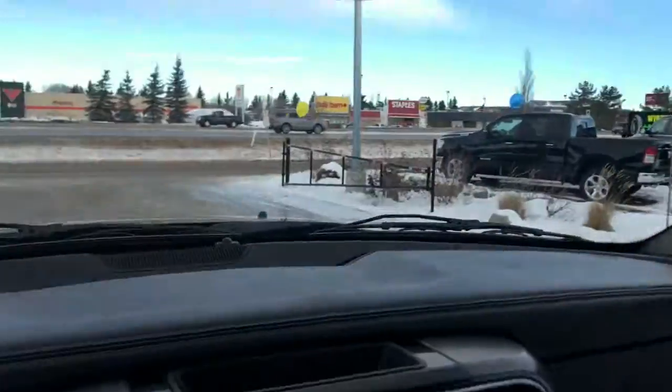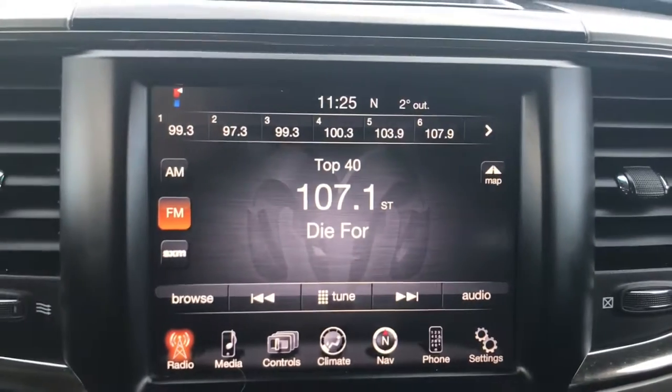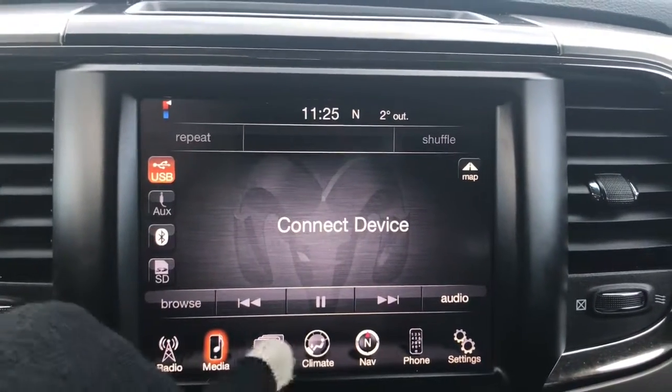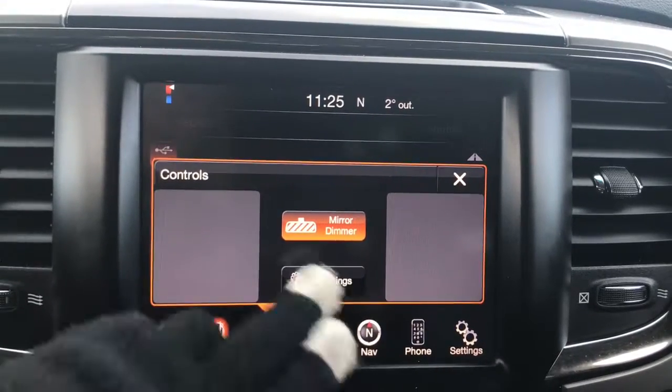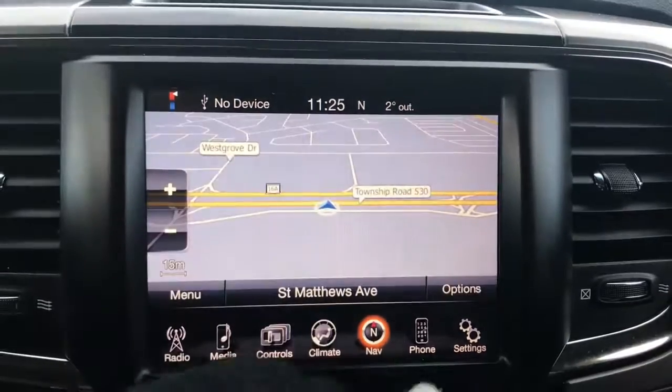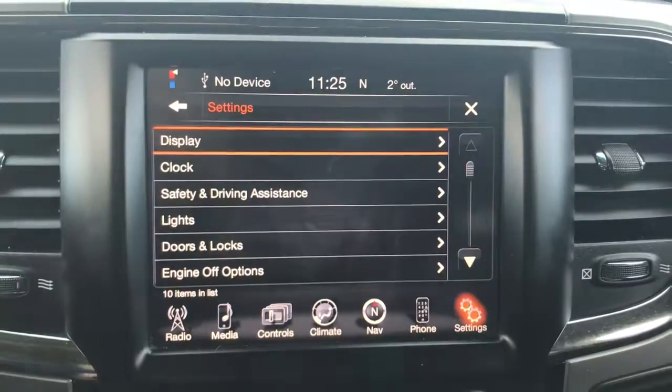Up at the top here is the button for your rear sliding window. Located in the center you have a nice big touchscreen giving you your AM/FM satellite radio, your media options, controls for your mirror dimmer and settings, climate control features, your navigation, phone, and of course settings.